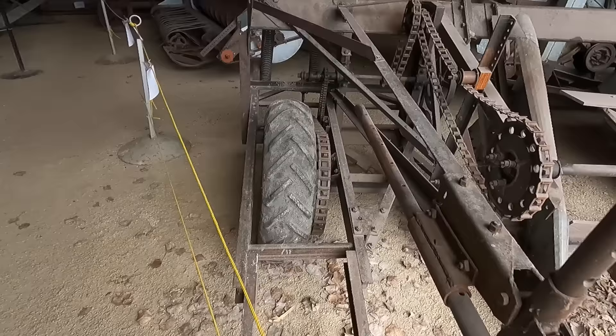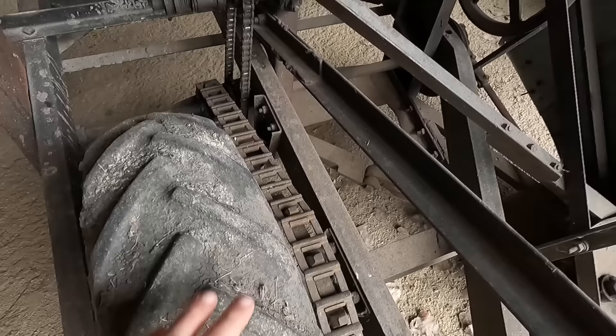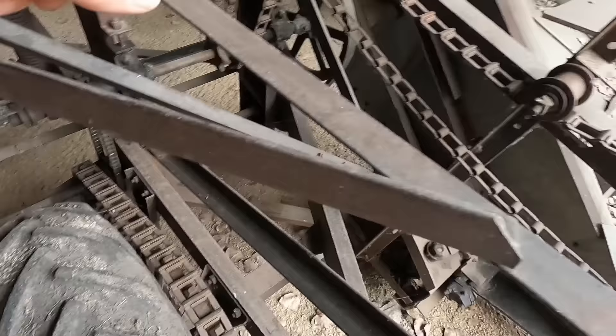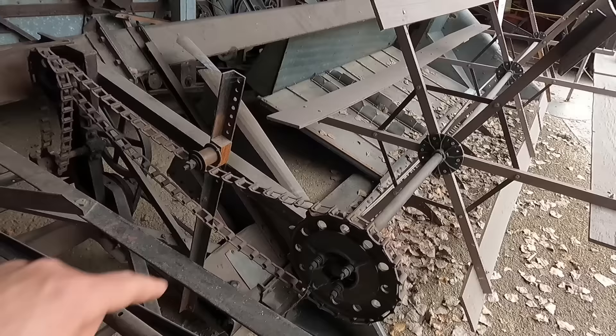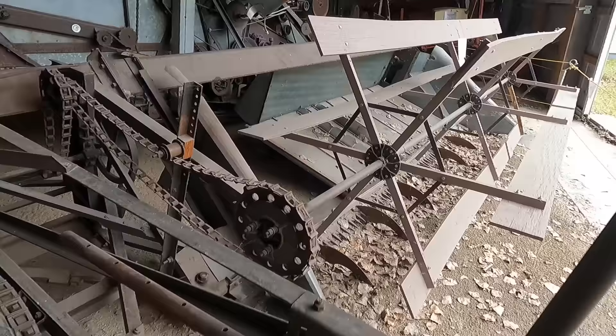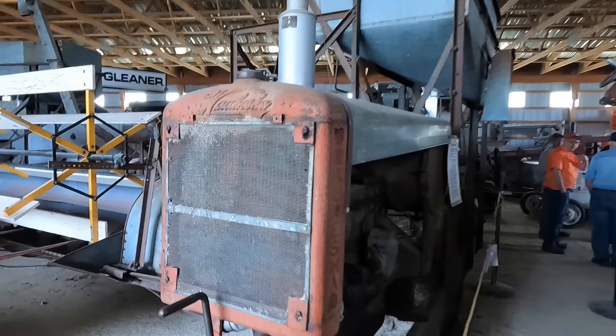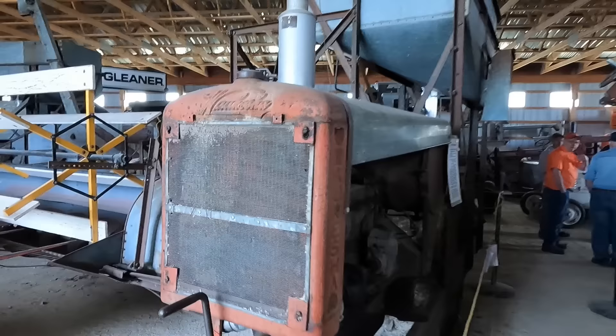And this here is actually not part of a combine — this is a swather, pulled by a tractor. I'm going to say this is ground drive: this tire turns everything else. There's your sickle knife on the front, your reel, and then your canvas. That will just drop the crop into the opening and leave it for a combine to come along with a pickup header later on. There's no PTO — you could pull this with a horse in theory and it would work.